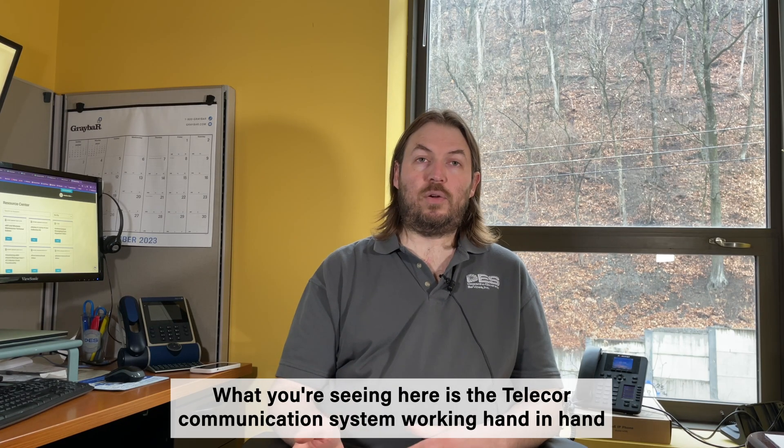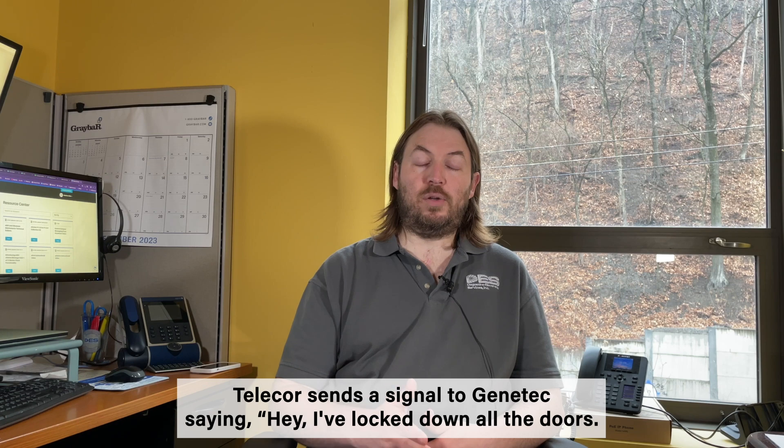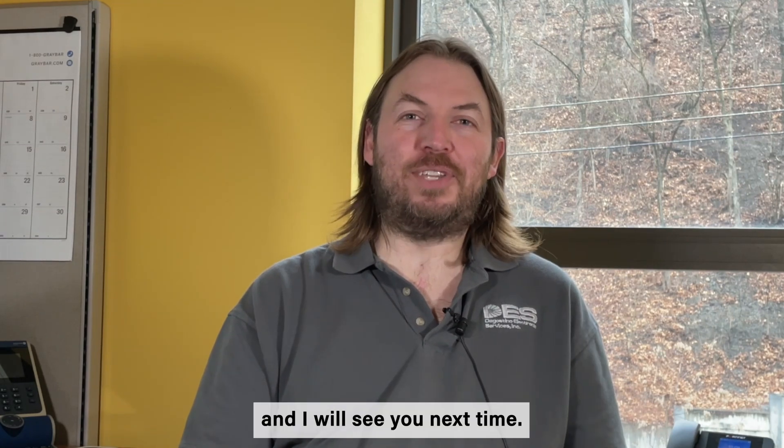What you're seeing here is the TeleCore communication system working hand-in-hand with the Genetech access control system, so that when the alarm goes off, TeleCore sends a signal to Genetech saying, let's lock down all the doors — keep all the children safe. Thank you and I will see you next time.